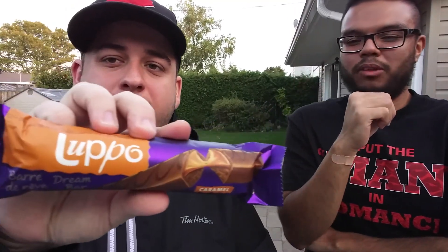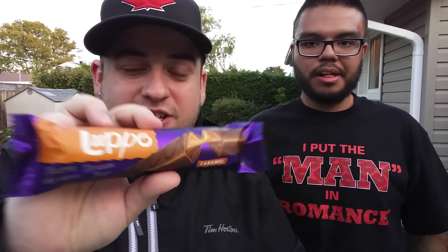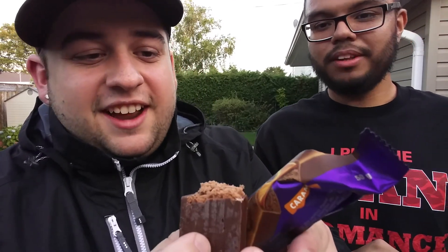Next, we got the Lupo Bar, and it says it's a dream bar with caramel. It looks good from the picture. Let's see if it actually looks good from the chocolate. It just ripped and it does not look like that. It's still not bad, but it falls over time. But it tastes pretty good too — it's actually really light. Out of the three, this is the least favorite so far.